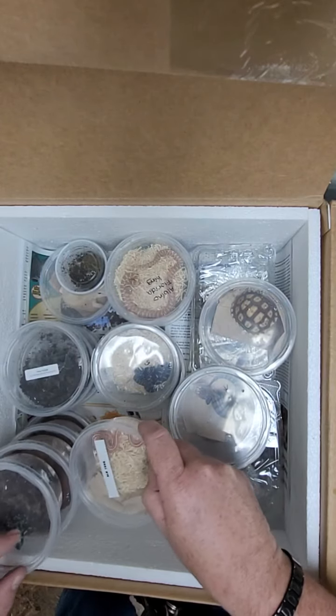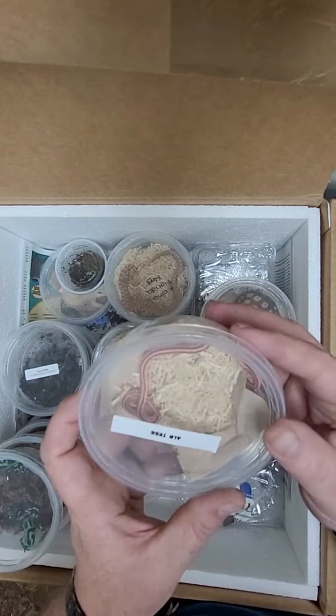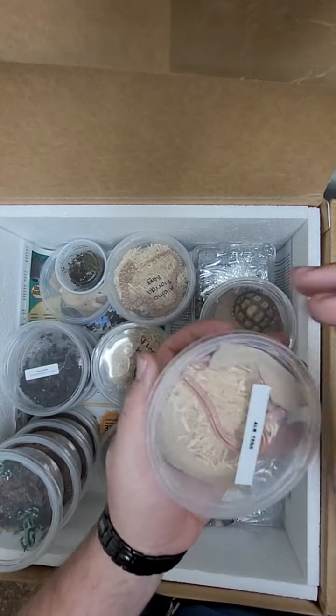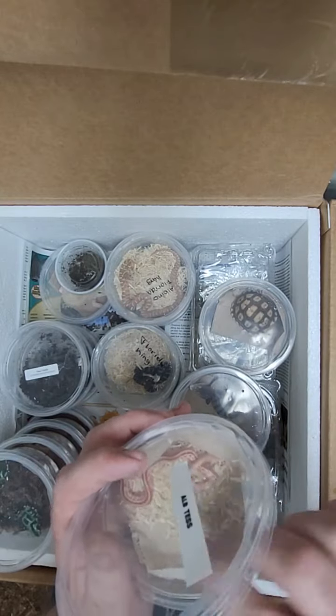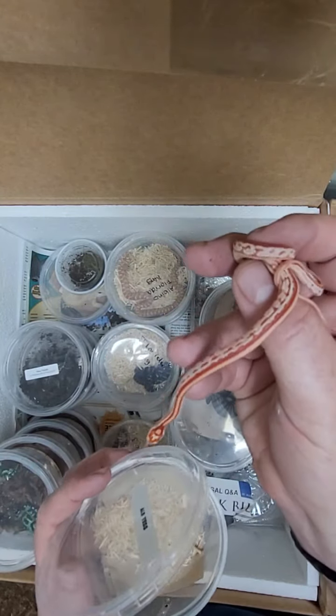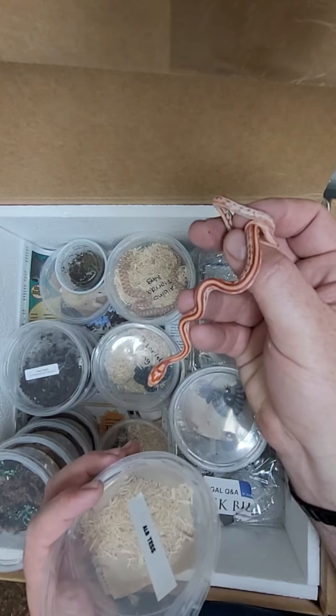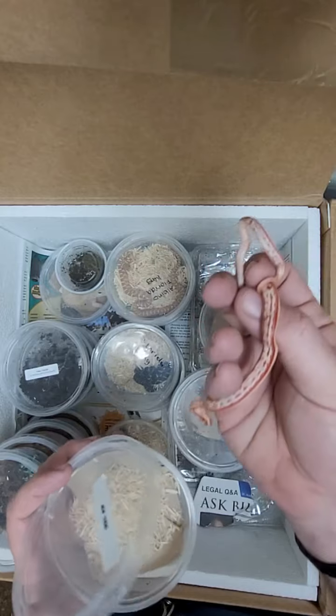Next up we have an albino tessar corn snake. Someone ordered this one, so hopefully they'll be able to come pick it up. But as you can see, really pretty — it's got the striping on it, great colors.